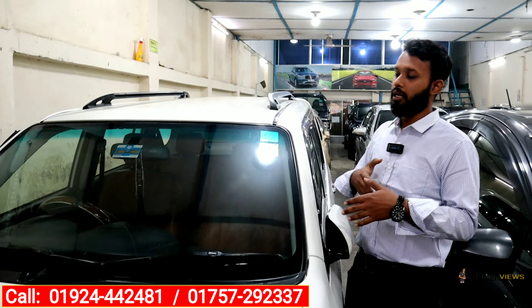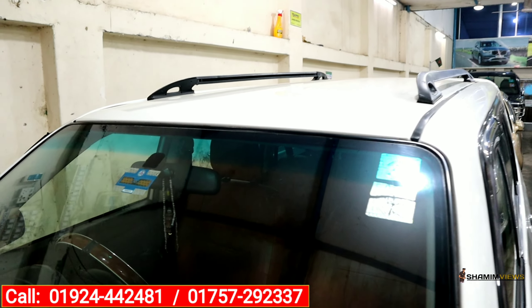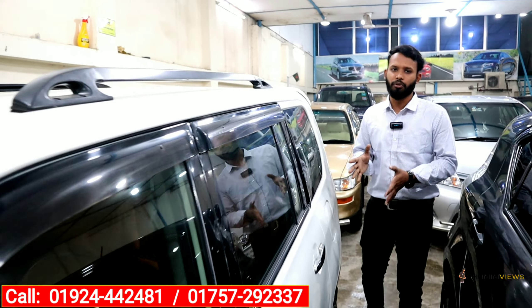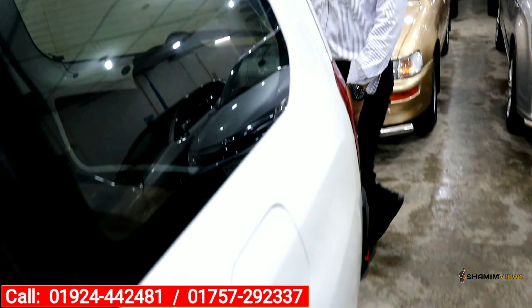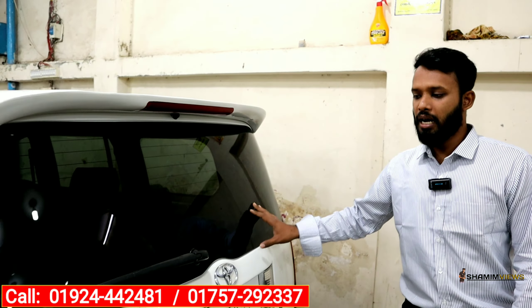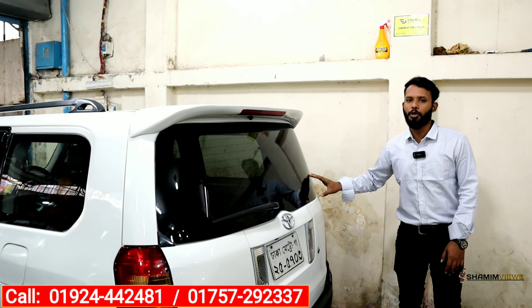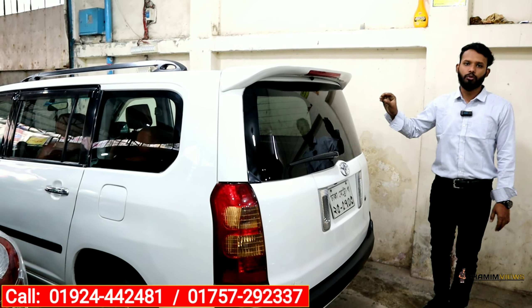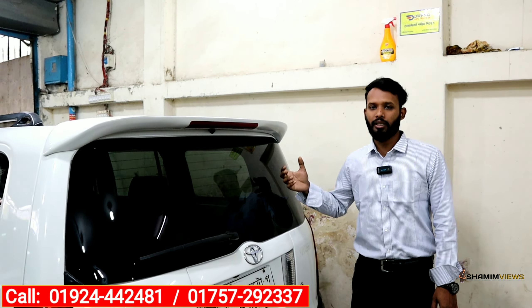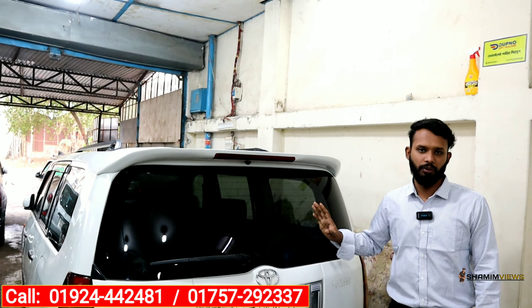The Toyota Succeed is a 2003 model with registration in 2009. This vehicle has a CNG fitting. The car is used, so we can drive the car. The CNG cylinder is 60L. The car is fresh and in good condition.